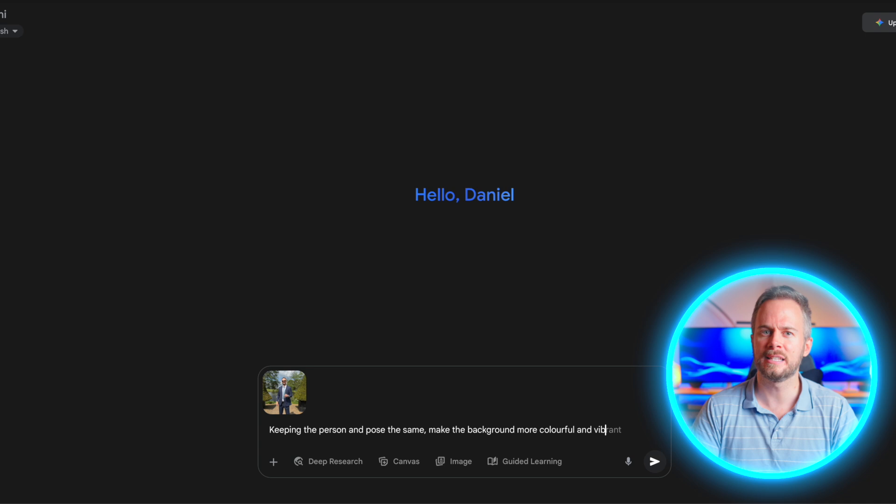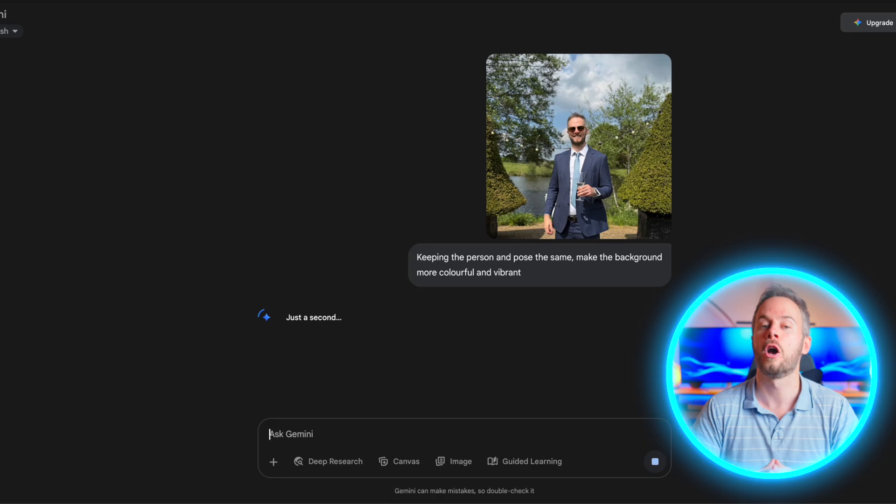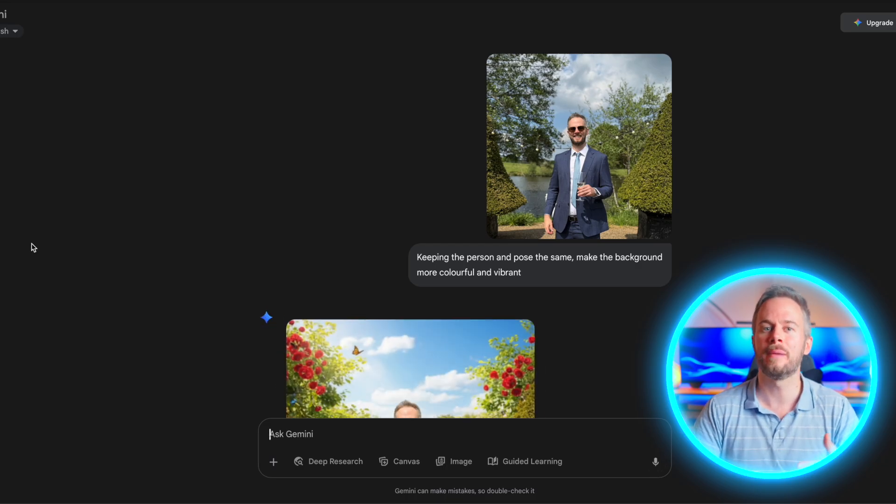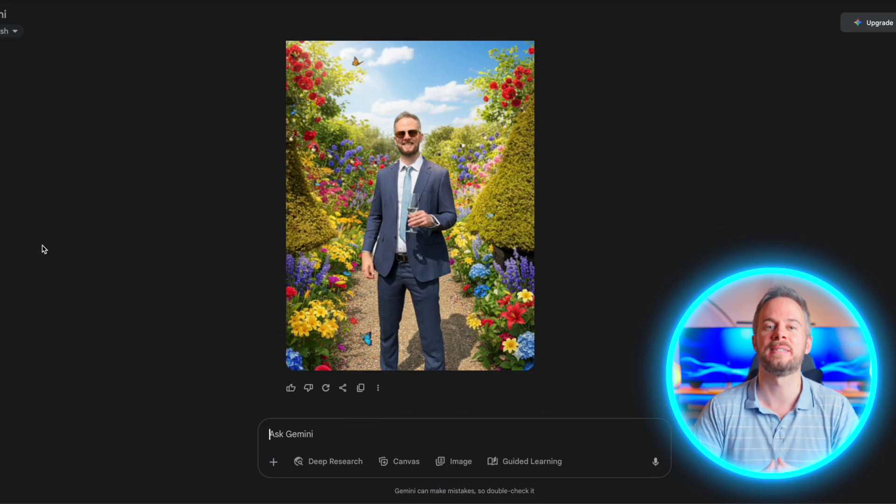For professionals, this means faster mockups, quicker iterations, and a way to keep subjects consistent across campaigns without repeated reshoots. For social media creators, it opens the door to endless variation while keeping your personal identity intact. And for designers, it can dramatically speed up the concepting work.